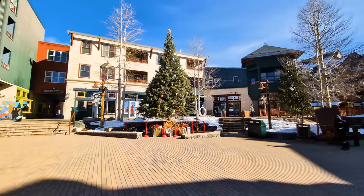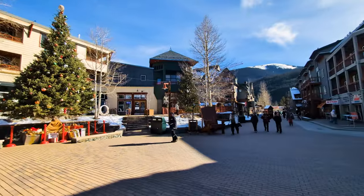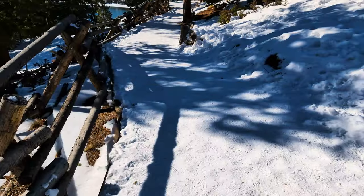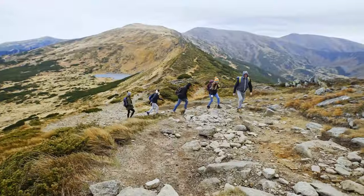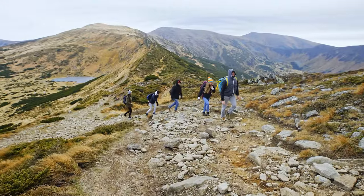Keystone also has a cute little village with plenty of shops and restaurants to enjoy. In the winter, it's a snow-filled winterland, and in the summer, Keystone is a hiker's paradise. These beautiful mountain views are hard to beat.